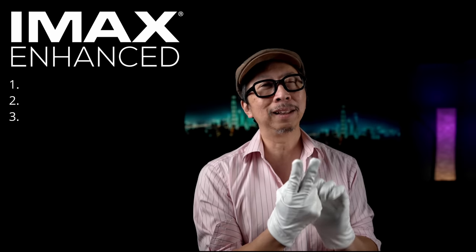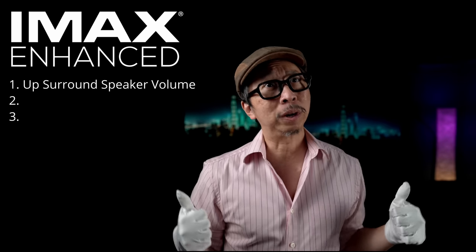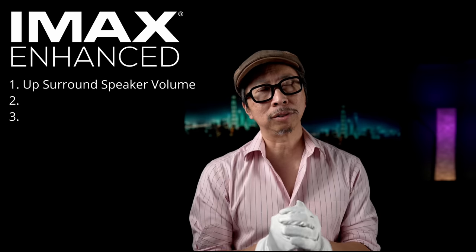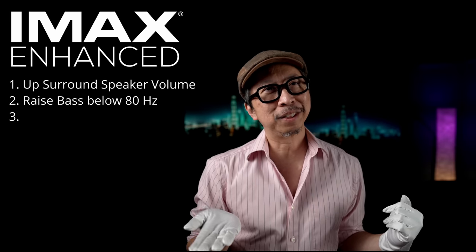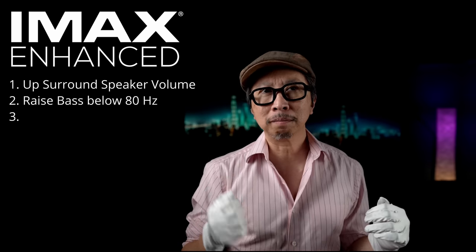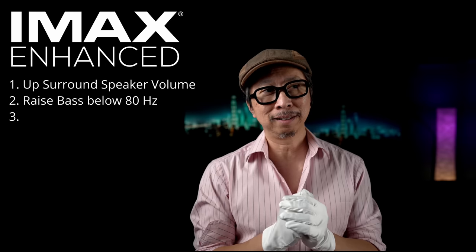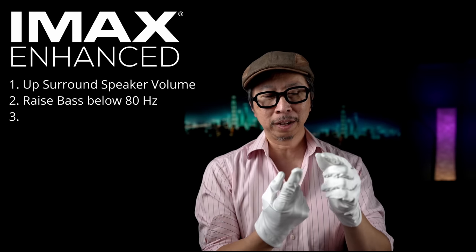There's a bad third thing I'll cover later, but let's start with the two things people find pleasant. First: raise your surround speakers — side, rear, and up — by about 20 to 30 percent, raise to taste. That's all IMAX Enhanced does — it gives you more of that surround. Second: it raises the bass, everything below 60–80 Hz. Bump up your bass by another 25 percent. Between bumping up the bass 20–25% and increasing surround by another 20–25%, you magically have IMAX Enhanced.